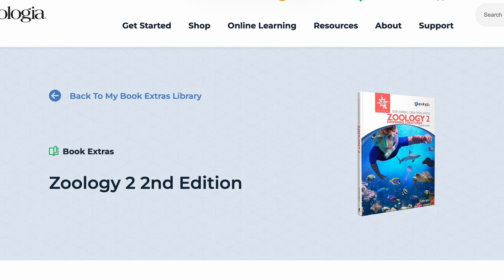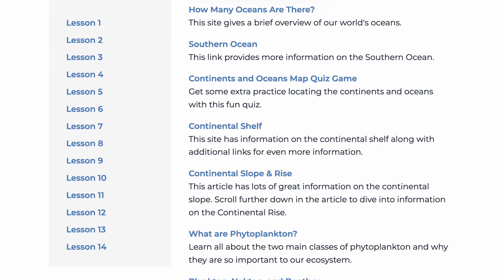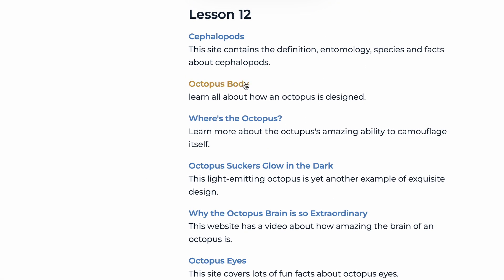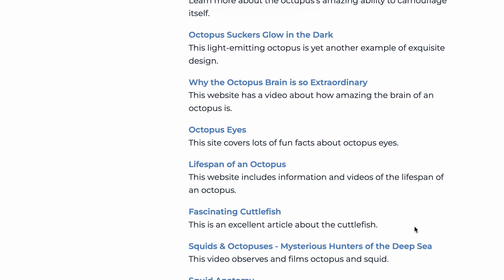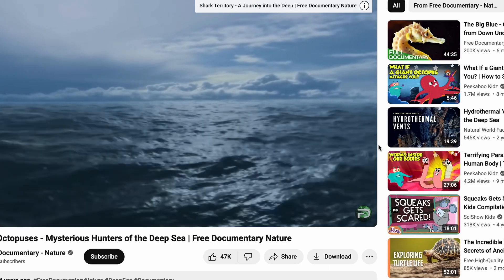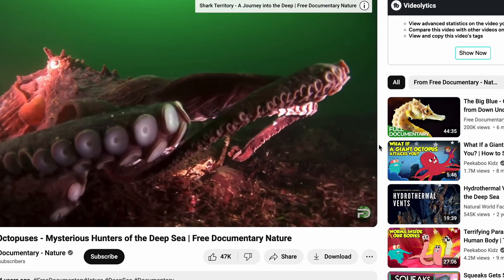At the beginning of all Apologia textbooks, there is a code you can input on a website that will give you additional learning materials to use alongside the curriculum. I love this feature — it might be an online game to reinforce a concept, a video, or an article. It's also great if you're working with different ages, since you can find more in-depth research for older kids or fun reinforcement activities for younger ones.